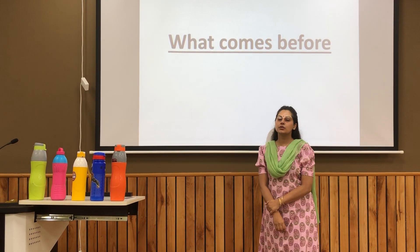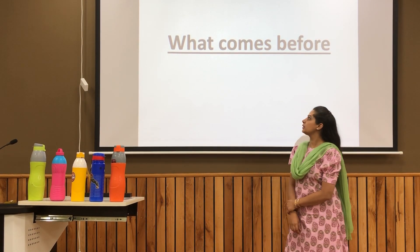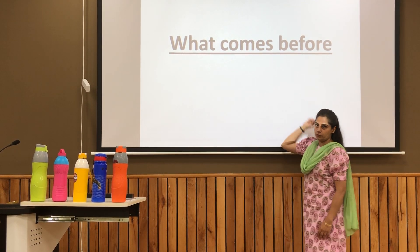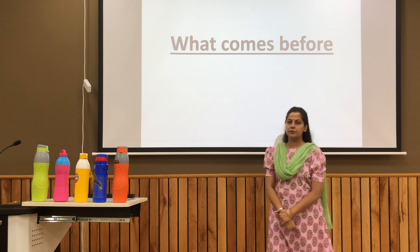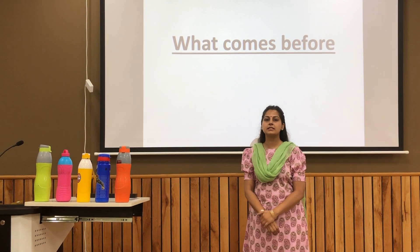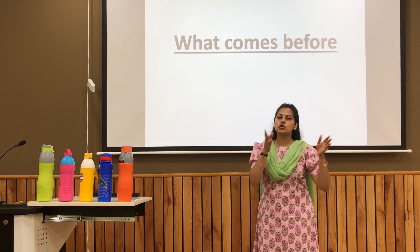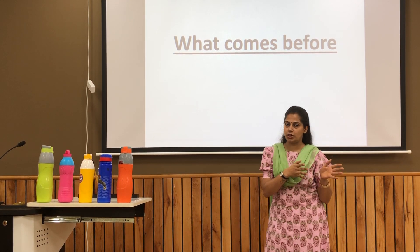Hello everyone. Today we will learn a new mathematical concept: what comes before. Do you know the meaning of before? It is a number or an object which is placed just before the given number or an object.